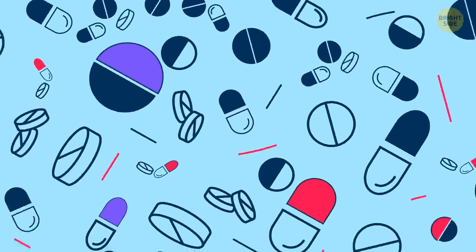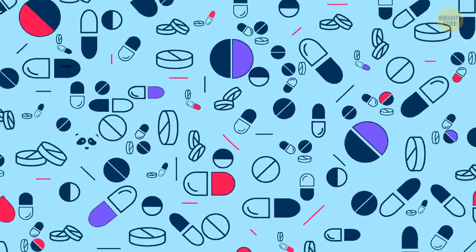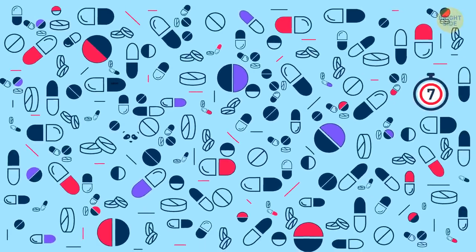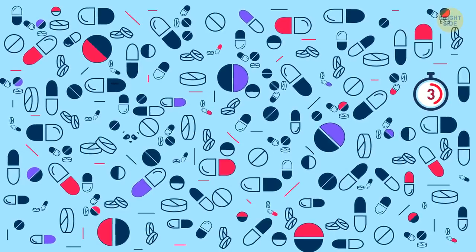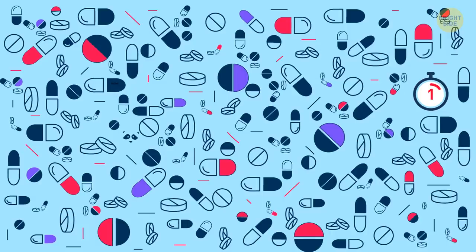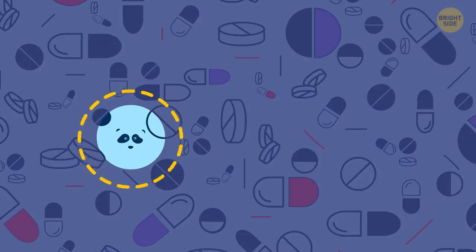Help grandma sort through her pills. One of them's a panda, and it clearly doesn't belong here. Good job. Can you tell I love pandas?